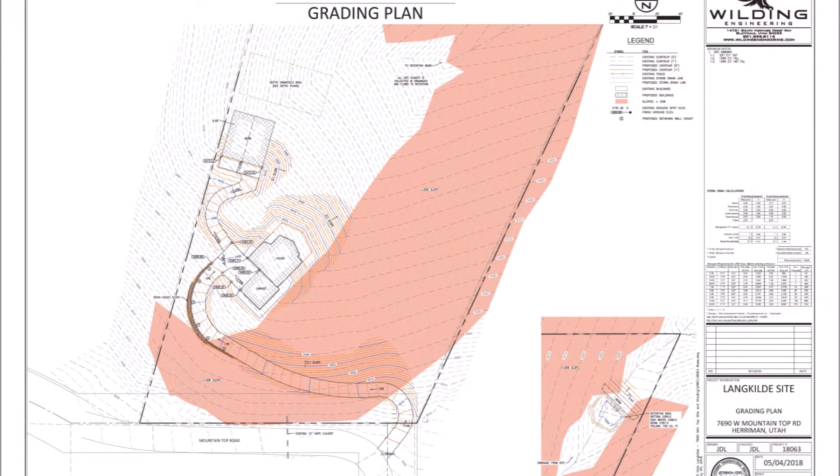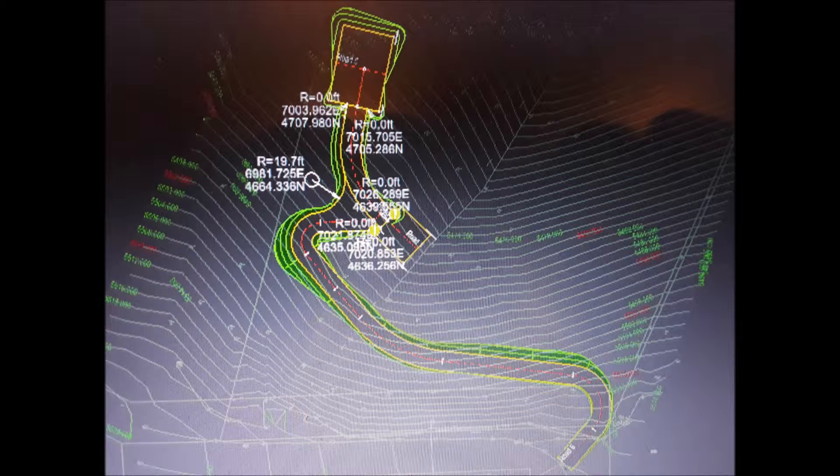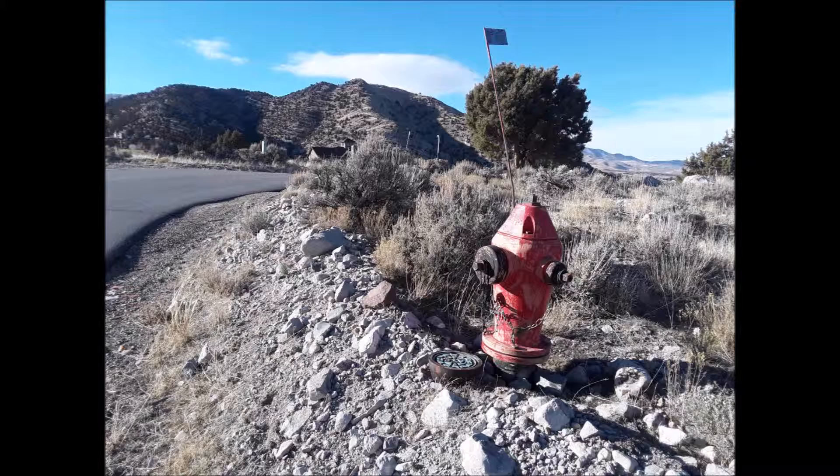It is minutes away from Butterfield Park, Rose Crest Splash Pad, Blackridge Reservoir, and Yellow Fork and Rose Canyon's Trailhead.